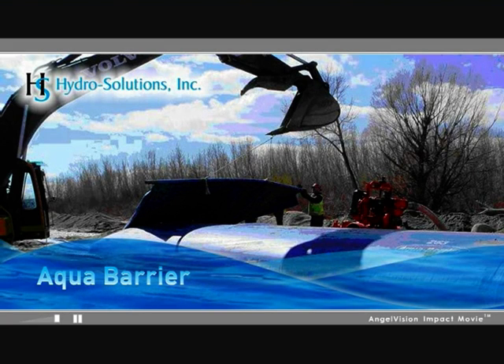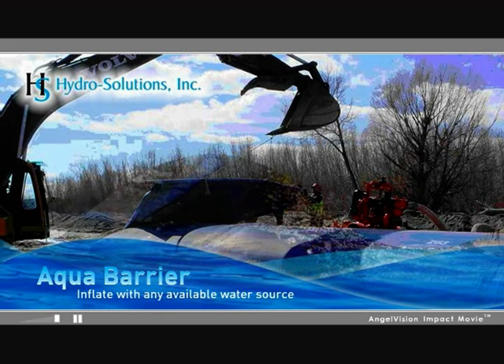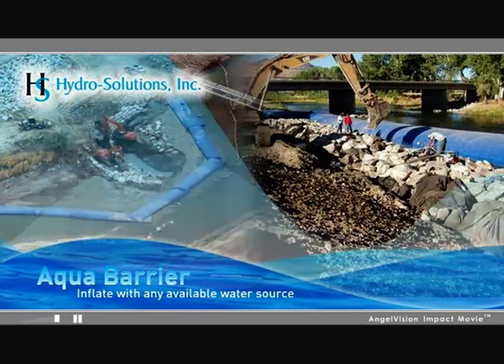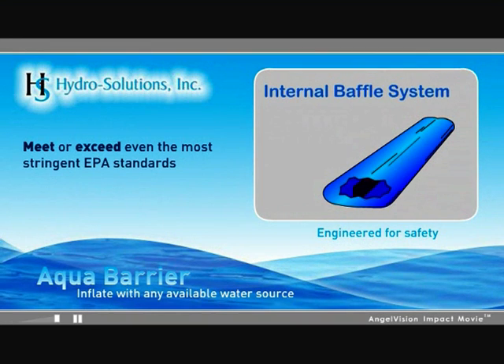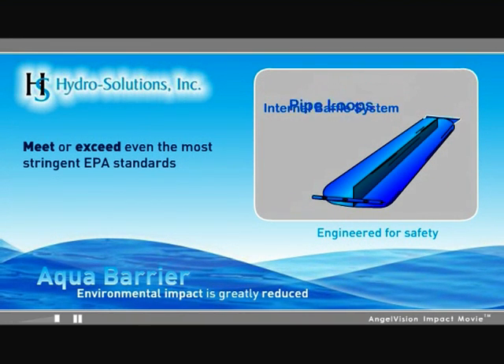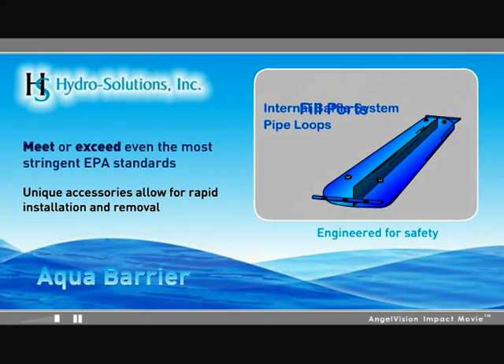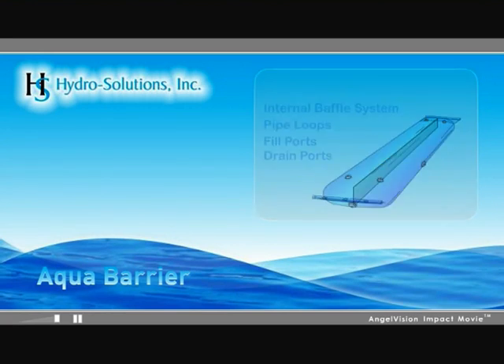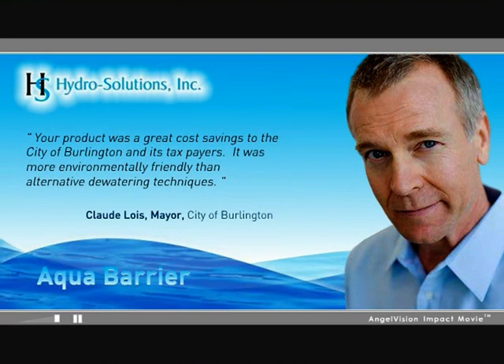Simply place the Aqua Barrier where you need it, then inflate with any available water source. When the job is done, removal is just as easy. And unlike conventional methods, environmental impact is greatly reduced. Our unique accessories allow for rapid installation and removal of the Aqua Barriers. Your product was a great cost savings to the City of Burlington and its taxpayers — it was more environmentally friendly than alternative dewatering techniques. Aqua Barrier water-inflated dams: the missing piece to your dewatering puzzle.